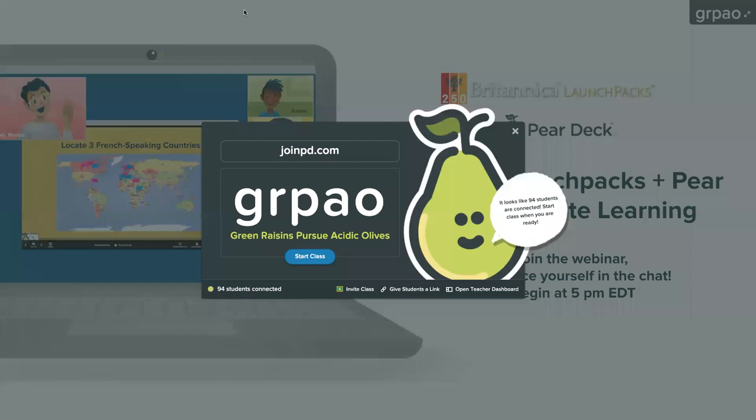Hi everyone, welcome. We're going to go ahead and get started this afternoon. Thank you so much for joining us today. My name is Darcy Carlson and I'm the Director of Education Consultants at Britannica. We've heard from quite a lot of you already through the chat, and I encourage you to continue those conversations there throughout the webinar today and also ask questions there throughout the webinar.